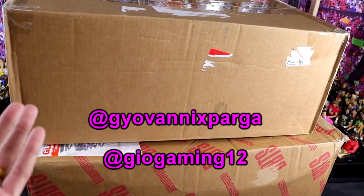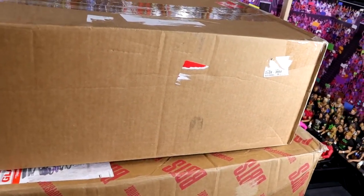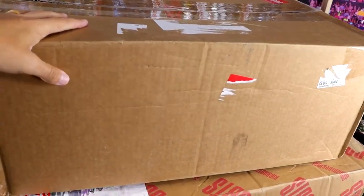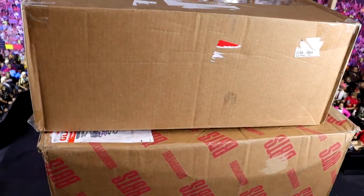I have no idea what's on the inside of them, but today we're going to find the hell out. We're going to crack both of these open and see what kind of WWE action figures we have in these gigantic boxes. A huge thank you to Gio again for sending this out, man. You're an absolute dream. Thank you so much, brother. Words cannot really describe how much this means to me.